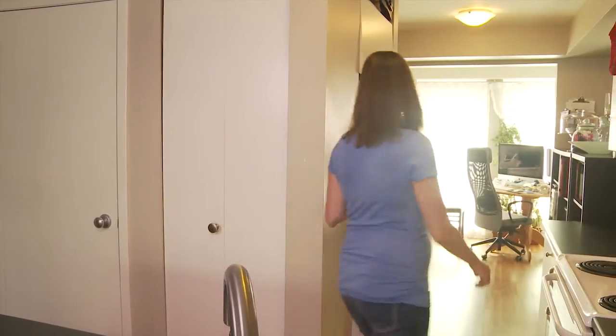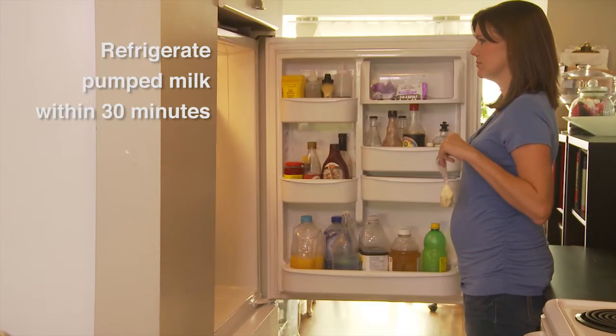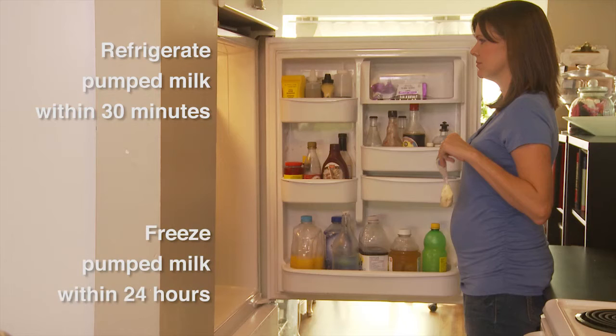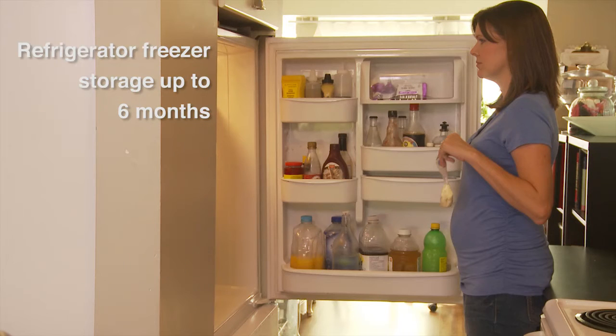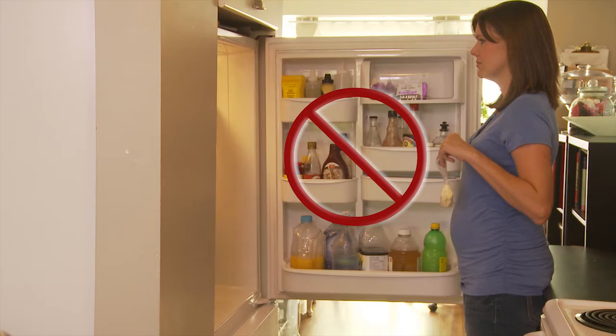Refrigerate your milk as soon as possible, at least by 30 minutes after pumping. Freeze within 24 hours. Human milk can be stored in the refrigerator freezer for 6 months and in a deep freeze for 12 months. Do not store milk in the door of the refrigerator or the freezer door.